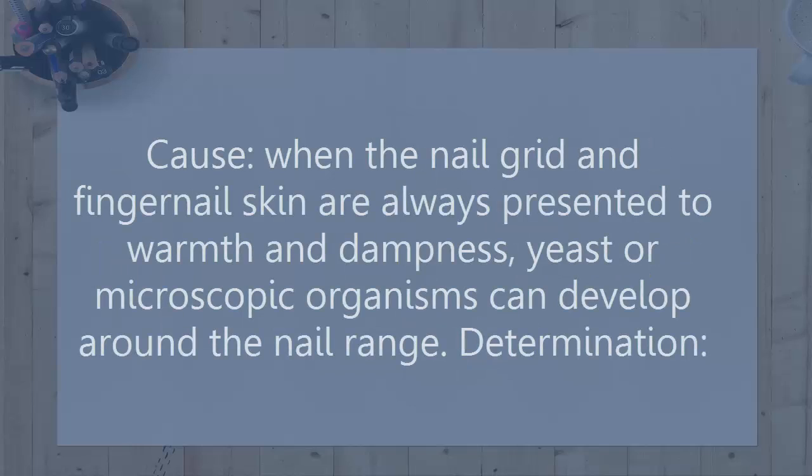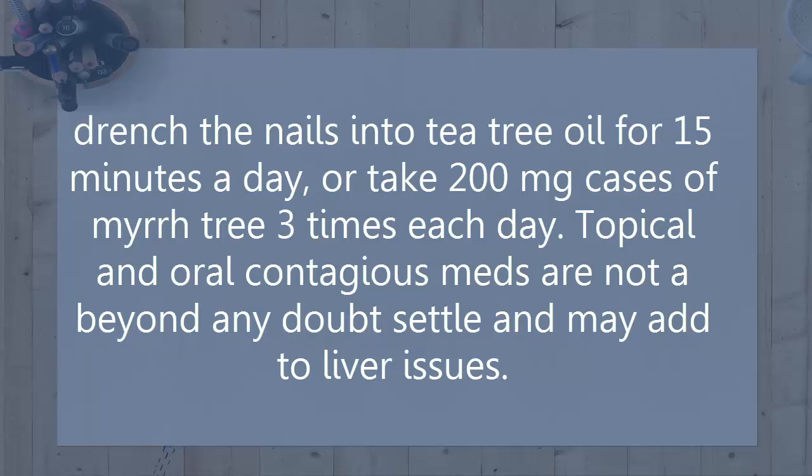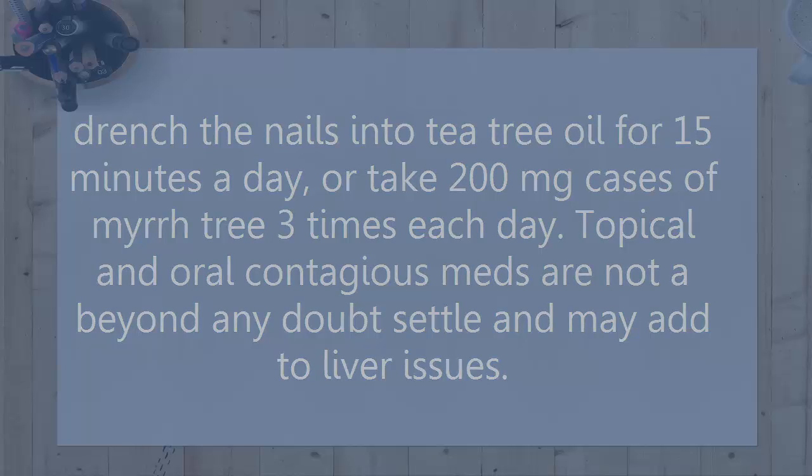Problem: Fungus. Cause: When the nail matrix and cuticle are constantly exposed to heat and moisture, yeast or bacteria can grow around the nail area. Resolution: Soak the nails in tea tree oil for 15 minutes a day, or take 200 mg capsules of myrtree 3 times per day. Note that topical and oral antifungal medications are not a sure fix and may contribute to liver problems.